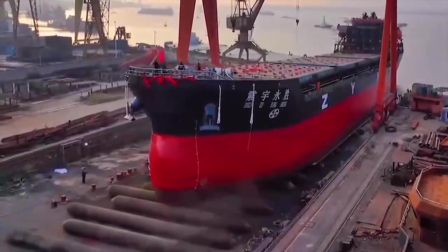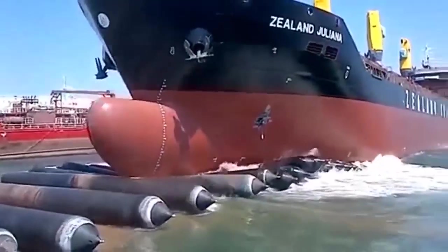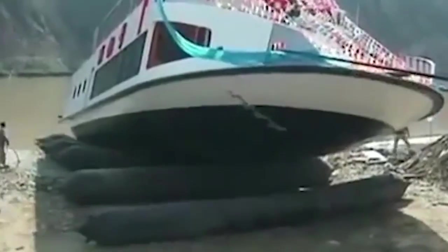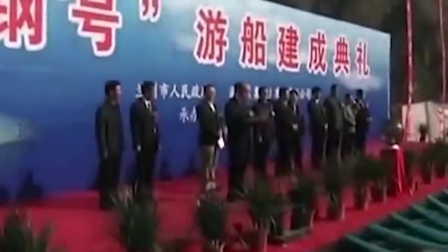The launch where the ship passes over airbags is an interesting event in itself, but sometimes things do not go according to plan and a routine task turns into an unusual scene. This happened with a tourist boat in China, where the boat was supposed to glide smoothly into the water but ended up stranded. Probably the slope of the shore was not sufficient and the airbags did not slide properly into the water. Ultimately, the launch ceremony was marked by the failure of the first attempt.